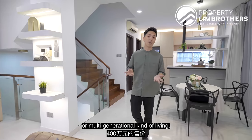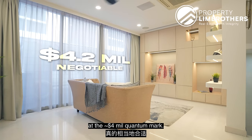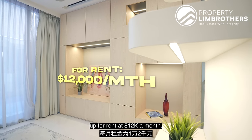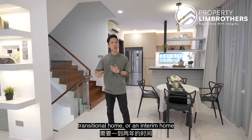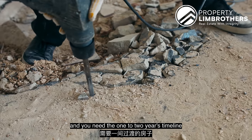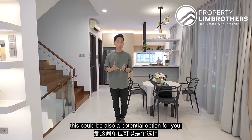All the spaces are great and functional — ideal for a big family or multi-generational living at the 4-odd million quantum mark. At this point of filming, we are also listing this unit for rent at $12,000 a month. So if you're looking for a transitional or interim home while your next new home is being rebuilt and need the 1 to 2 years timeline to transit, this could be a potential option for you.